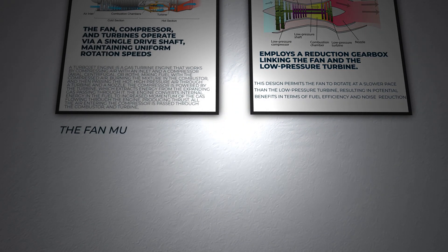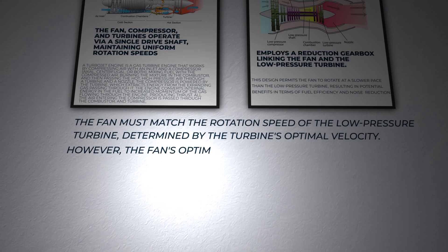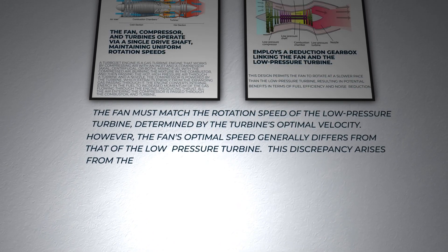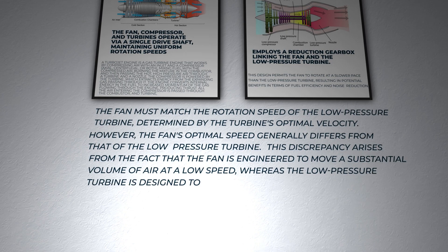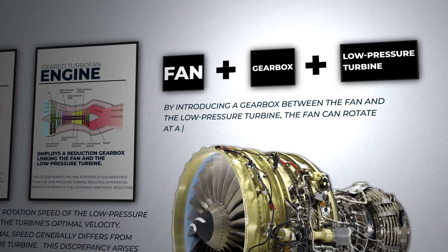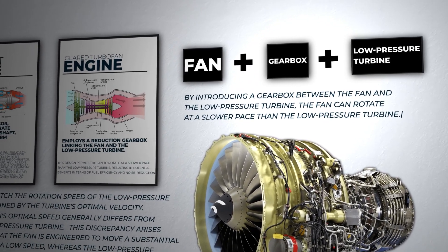In the conventional model, the fan must match the rotation speed of the low-pressure turbine, determined by the turbine's optimal velocity. However, the fan's optimal speed generally differs from that of the low-pressure turbine. This discrepancy arises because the fan is engineered to move a substantial volume of air at a low speed, whereas the low-pressure turbine is designed to extract energy from the air at a higher velocity. By introducing a gearbox between the fan and the low-pressure turbine, the fan can rotate at a slower pace, resulting in heightened bypass ratios and overall improvement in efficiency.